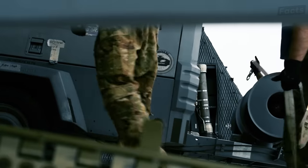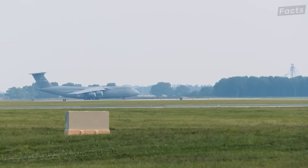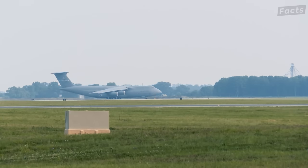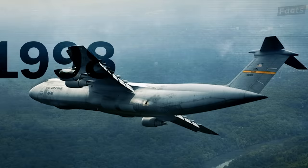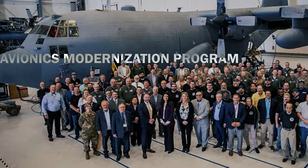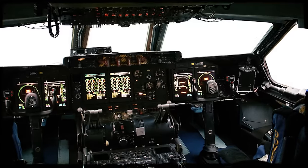The program ended up costing much more than expected, and Lockheed, the company building the planes, faced financial difficulties. They even had to stop production for a while in 1971, and the U.S. government had to give loans to Lockheed to keep them afloat. However, starting in 1998, the Avionics Modernization Program kicked off to update the C-5's avionics, with a new glass cockpit, updated navigational equipment, and a better autopilot system.